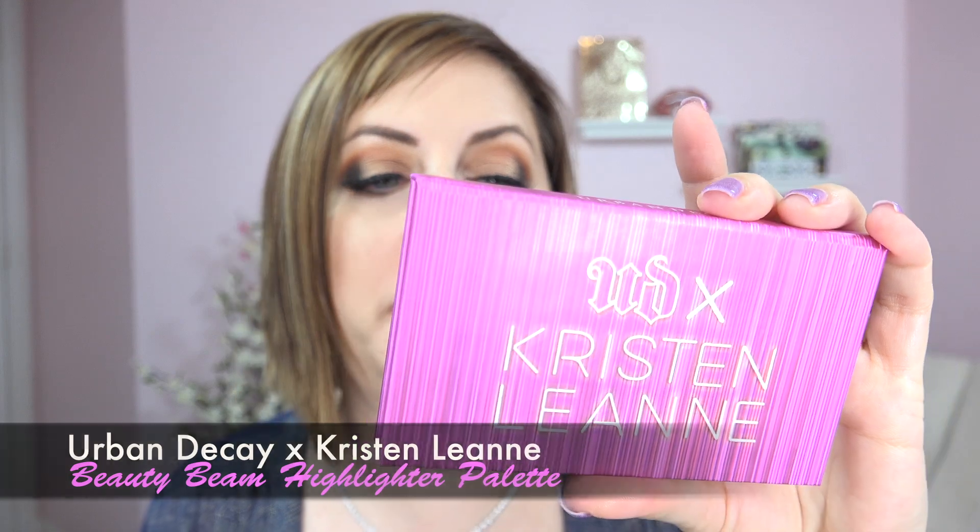Urban Decay has a new collaboration with Kristen Leanne. Look at the packaging on this — this is the highlighter palette, called the Beauty Beam Highlight Palette. What a good name for a highlight palette. There are only three colors in here, it's pretty small, but I am just knocked out by this palette — I'm using it every day. I think this really works for all skin tones while at the same time working really well for fair skins, which is unusual. Urban Decay — I have not been that crazy about their individual highlighters over the years. Those ones like Fireball and Sin are not as buttery as I want, but these are as buttery as I want highlighters to be.